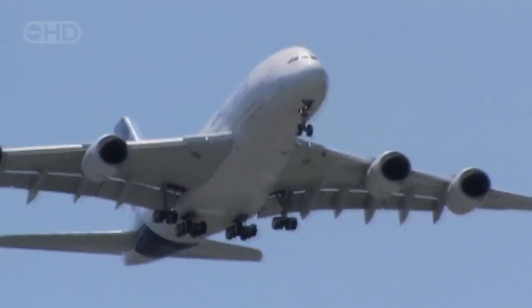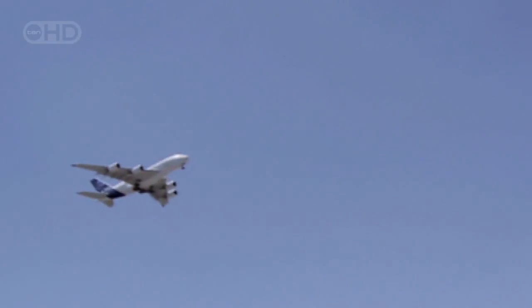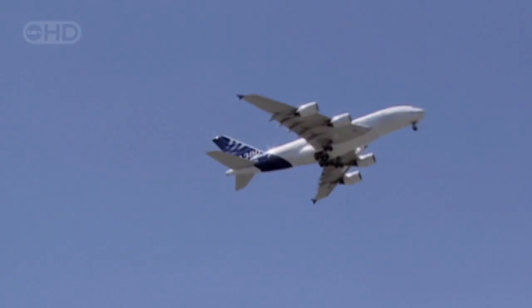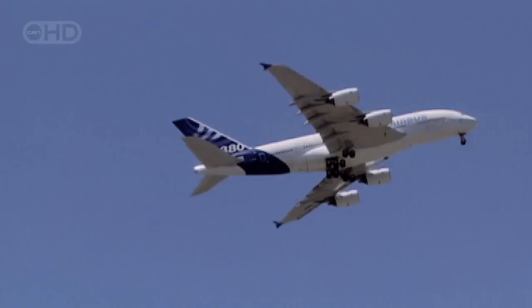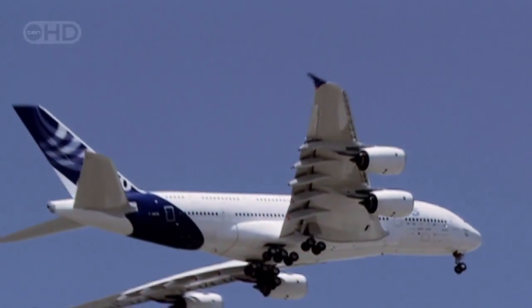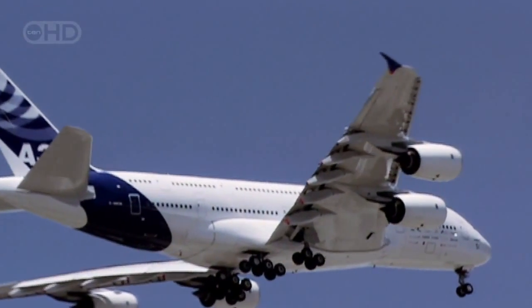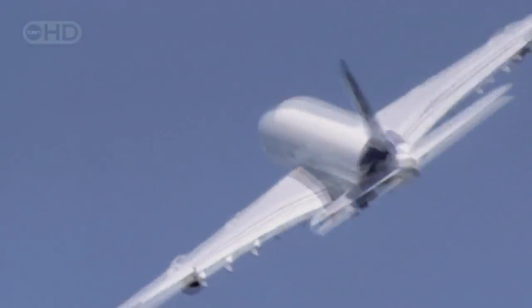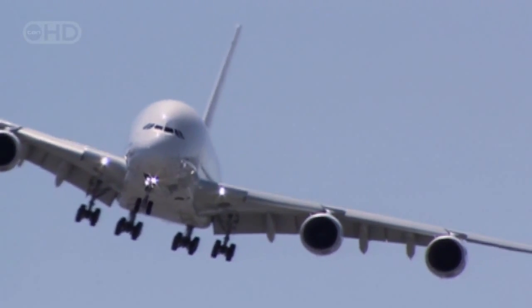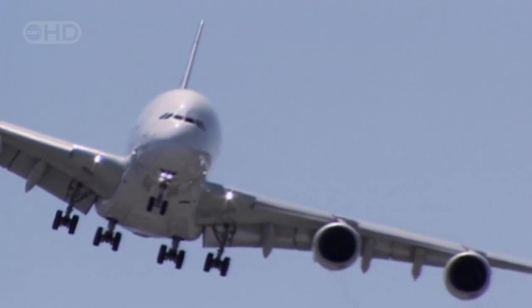The A380 is designed for routine flights lasting 13 hours or more. That means when it's fully tanked for take-off, the A380 carries 260,000 litres of fuel — 20% more than the load carried by the 747. Just imagine what would happen if anything threatened the integrity of one of those fuel tanks, like a catastrophic engine failure that sends shards of metal tearing through them.